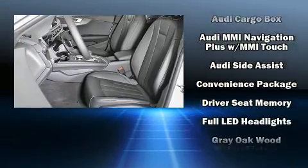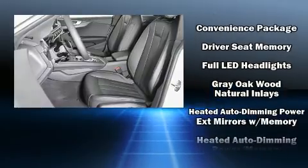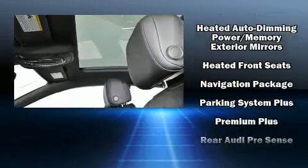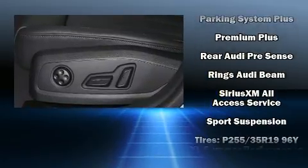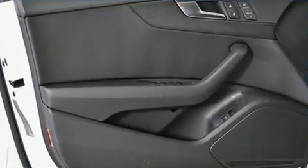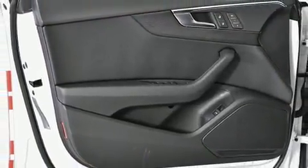With high-intensity discharge headlights illuminating your path, you'll always appreciate maximum visibility. For drivers who enjoy the natural environment, a power moonroof allows an infusion of fresh air. Take assurance in side-curtain airbags, providing head protection in the event of a severe collision.